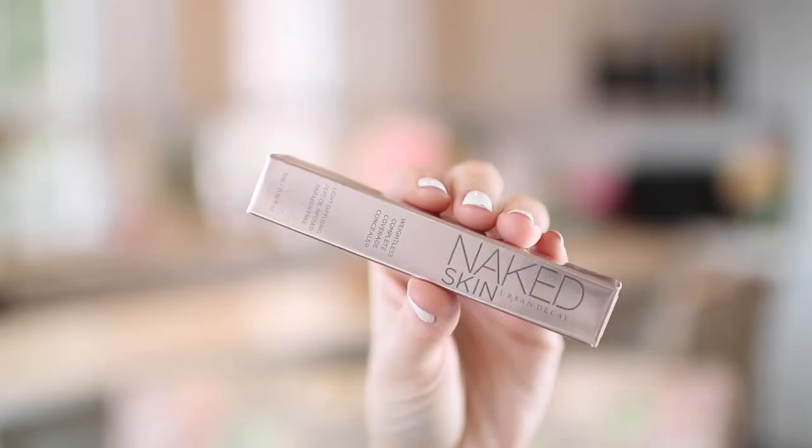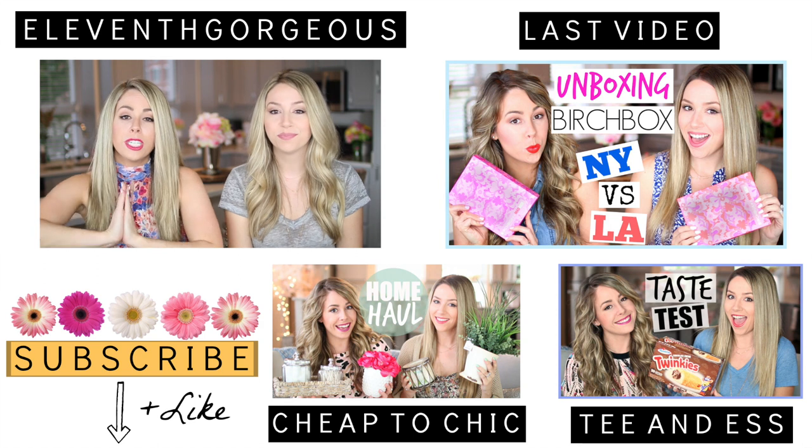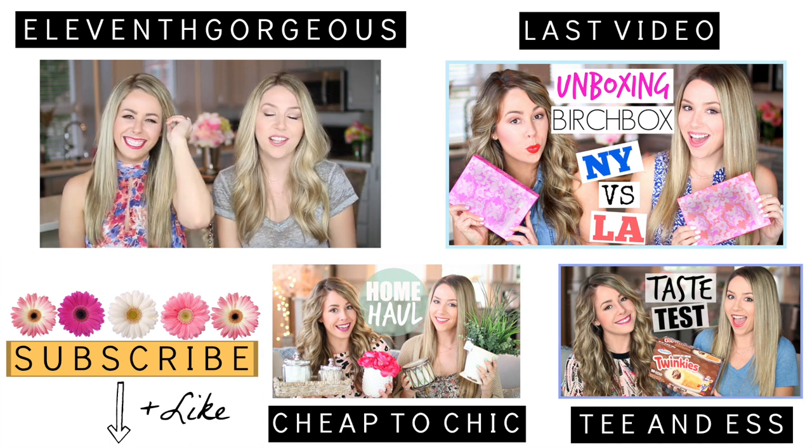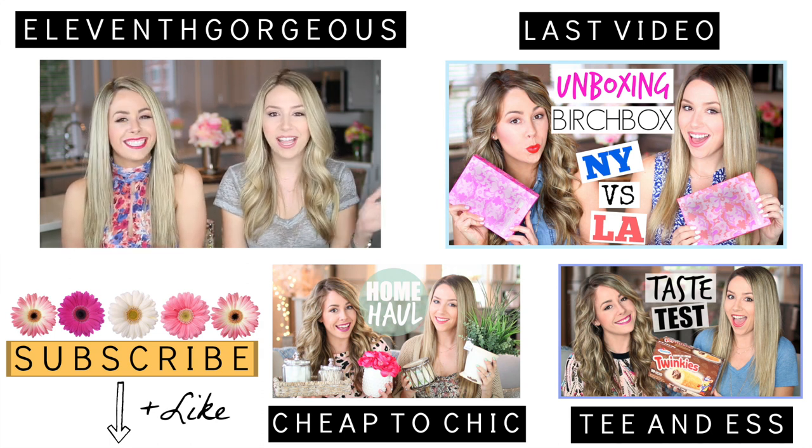I wanted to try the Urban Decay Naked Skin Weightless Complete Coverage Concealer — it's light diffusing and peptide infused. I got it in fair neutral because that was the only light option; they had medium and dark, but I'm really pale. So far I like it — I used it today and it looks good. That is everything we got from Sephora! We want to know if you guys have picked up any awesome things lately and what we should pick up next time. Don't forget to give this video a thumbs up, subscribe, and we'll talk to you guys very soon. Bye!